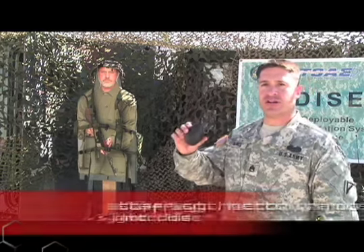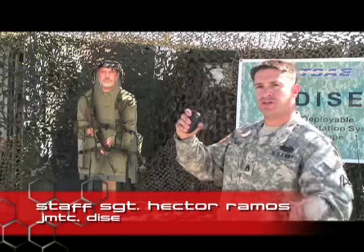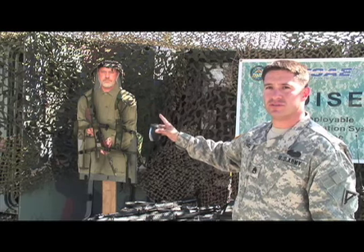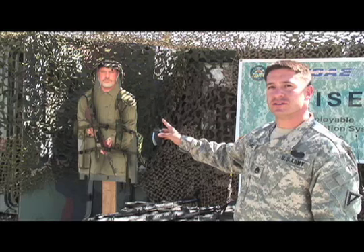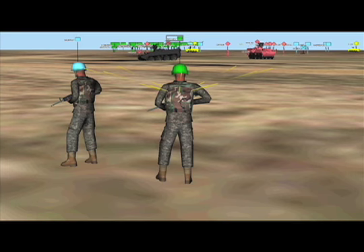The hand grenade is just like a real hand grenade — it's a 10-meter kill radius. You pull the pin, let the clip go, and if you're in the area, the vests will let you know that explosion, whether you're wounded, you're dead, or what injuries you have on the battlefield.